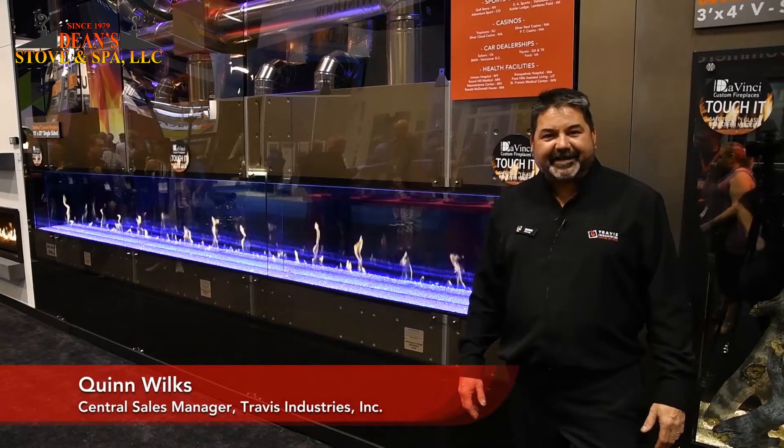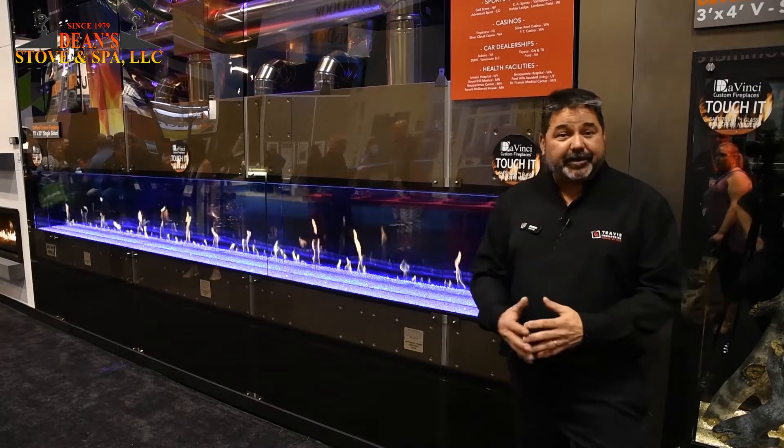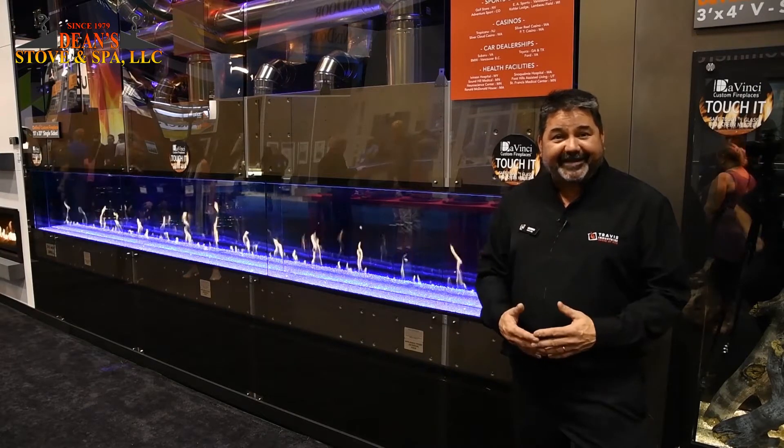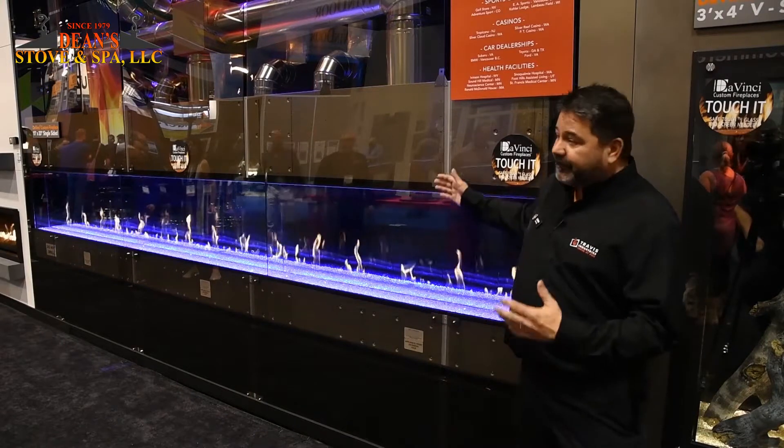Hi, I'm Quinn Wilkes, one of the sales managers here at Travis Industries, and I'm standing in front of our DaVinci fireplace. We're at the Build-A-Show here in Orlando, Florida, January 2018, and we're having a great show. What I'm going to show you is our DaVinci fireplace.